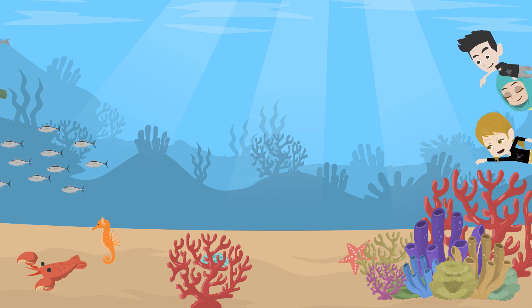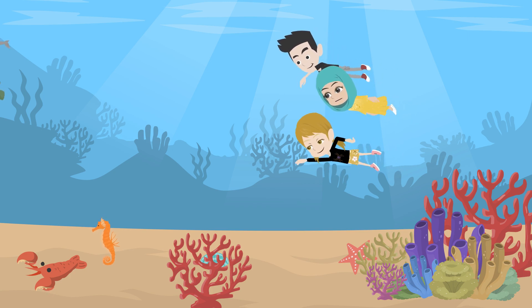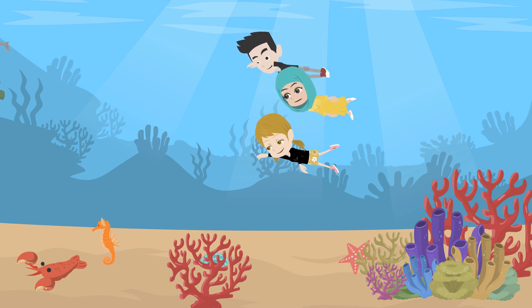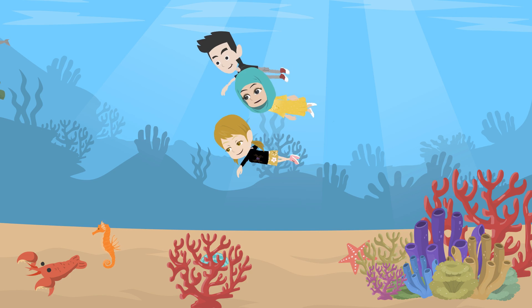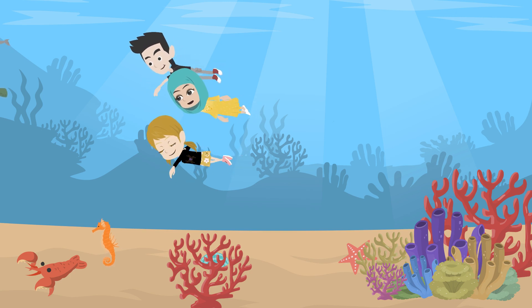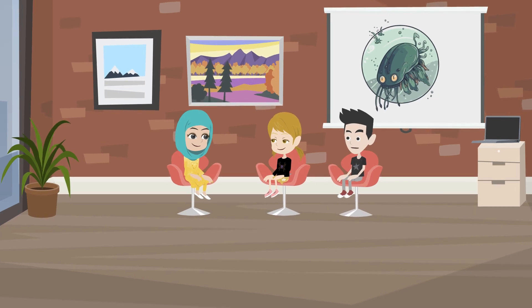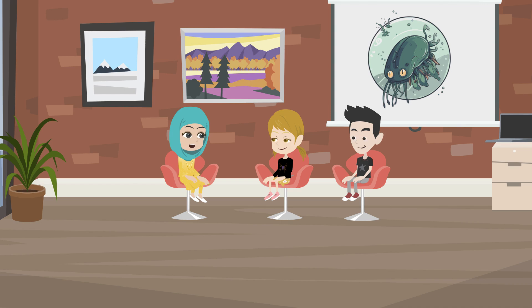Wow, I didn't know something so small could be so important. Yes, and here in Abu Dhabi, our waters are home to lots of different kinds of zooplankton, which means these waters are full of life. It's important for us to protect our oceans and keep them healthy so creatures like these can thrive. Now I want to learn more about how we can help protect them. That's great, Ahmed. It all starts with understanding how delicate the ocean ecosystem is and what we can do to protect it. Together, we can make a difference for all these tiny creatures and the animals that rely on them.